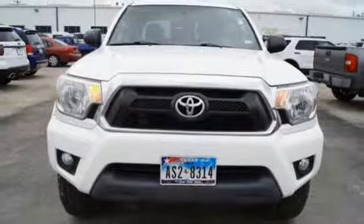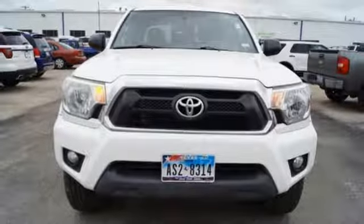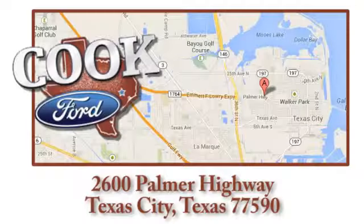Invest in durability and stop in for a test drive today. Call, click or stop in today. We are conveniently located at 2600 Palmer Highway in Texas City, Texas.